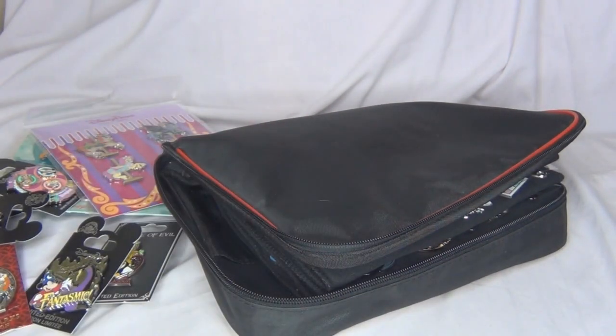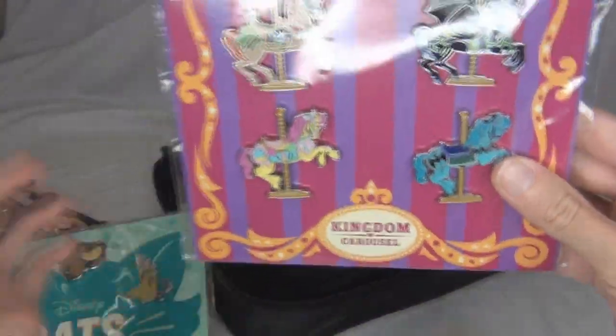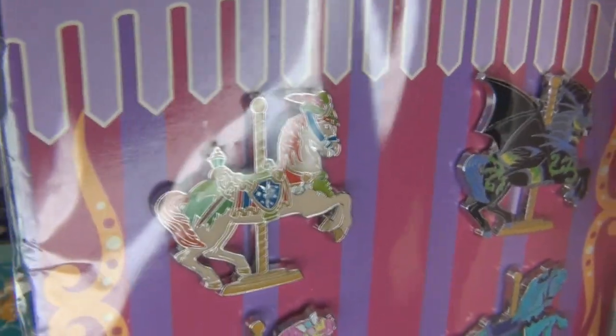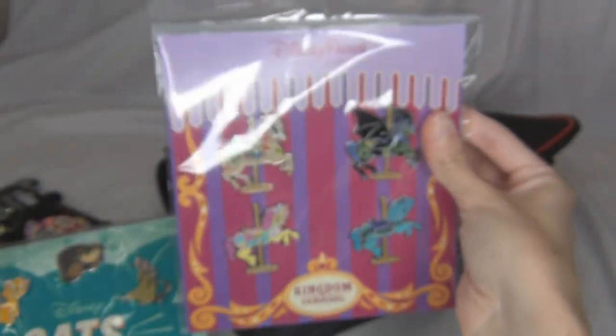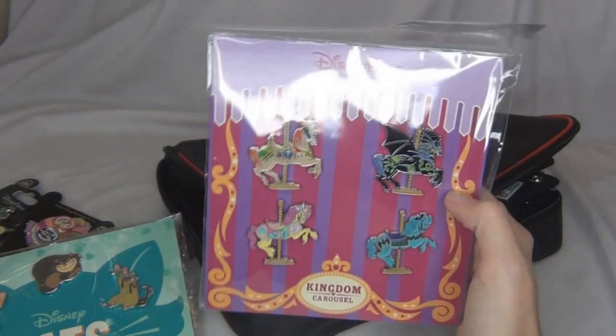I'll first do these ones that are still in the packages. This is the Kingdom Carousel set — I'm sorry about the glare from the light. I absolutely love this set; it's probably one of my absolute favorite sets of pins. They have four really cute little carousel horses. These are like the only Disney horse pins I have besides one other one. There's a Peter Pan one, a Maleficent one with horns and wings which looks awesome, a Haunted Mansion themed one, and one that's a cute candy-themed one that kind of reminds me of My Little Pony. I keep these in the packages because we really like the packaging and I like keeping all four pins together like that.